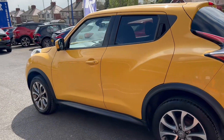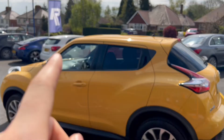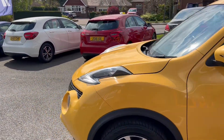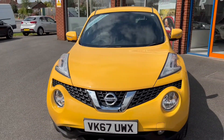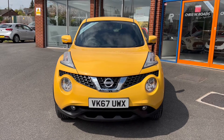Moving on towards the opposite side of the vehicle, you can see there are black accents all over the car, especially around the windows, which contrast well with this yellow paintwork. There are multiple swage lines cutting across as well, and the headlights sit high up there on the bonnet.